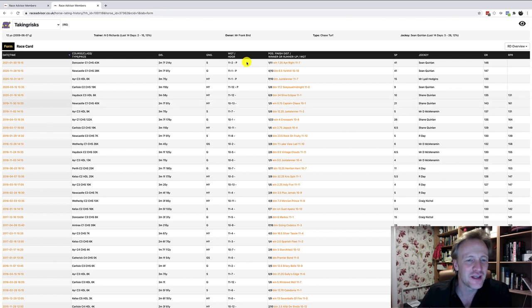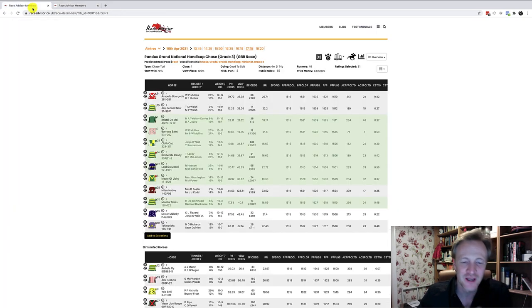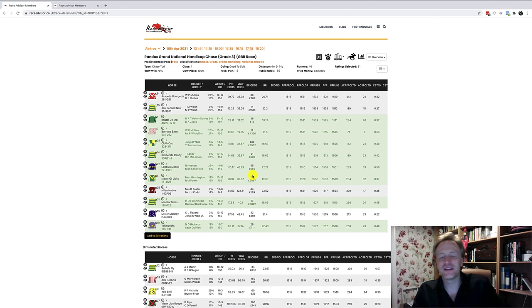Coming back to Taking Risks — a Newcastle 40k race won by three-quarters of a length, and a 122k race on 13th April 2019 over three miles seven furlongs — not far off four miles — on good ground carrying 10-1, won by four lengths. Taking Risks possibly has potential, though may be carrying a bit too much weight today and could be outclassed.